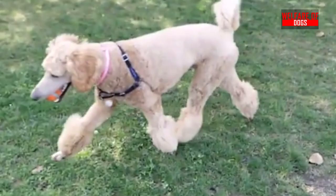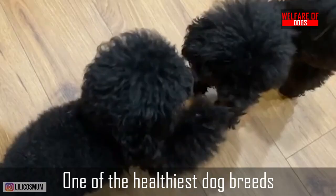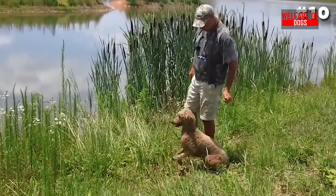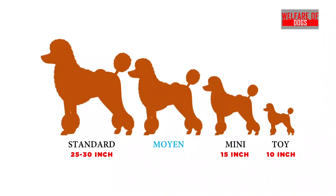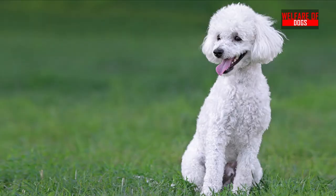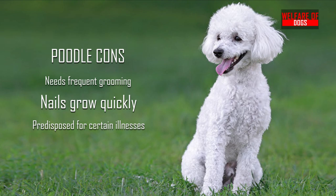5. Poodle. Despite their appearance, they still make excellent family pets. They are known for their snazzy hair and tendency to appear entitled in public. Additionally, Poodles are one of the healthiest dog breeds available. In fact, Poodles have a long tradition of serving as water retrievers, retrieving waterfowl for their hunters from bodies of water. Poodles are one of the dog breeds that don't shed and are elegant, loving, and clever. They are one of the world's most beautiful large dog breeds and make excellent pets for allergy sufferers. Poodle pros: Very intelligent, low exercise requirements, easy to train, rarely shed. Poodle cons: Needs frequent grooming, nails grow quickly, predisposed to certain illnesses.